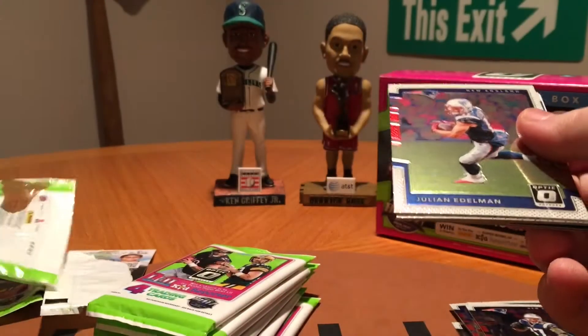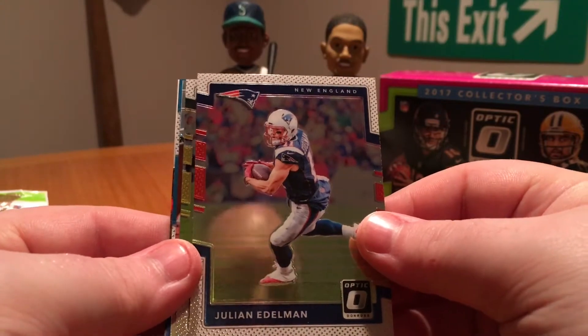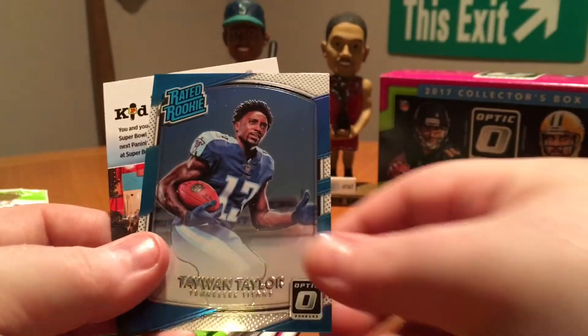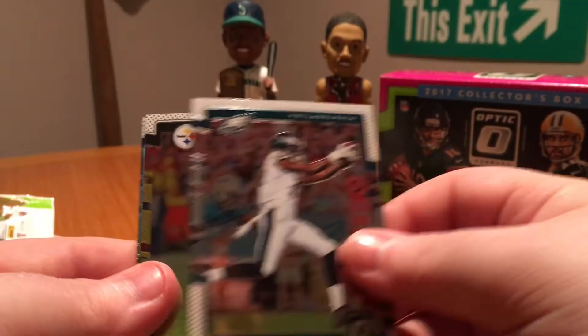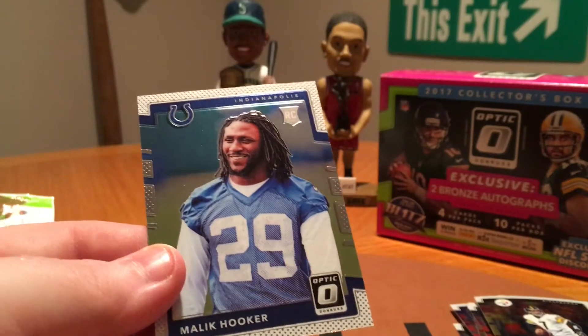I will be getting a box of Select Football coming up hopefully by the end of the week, if not next week, so look out for that as well. Julian Edelman, Randall Cobb, got a Kaiser Gridiron Kings — it's a nice card — and Taewon Taylor. Then Alshon Jeffery, Ben Roethlisberger, Greg Olson Prism, and Malik Hooker.